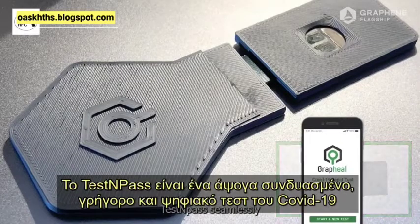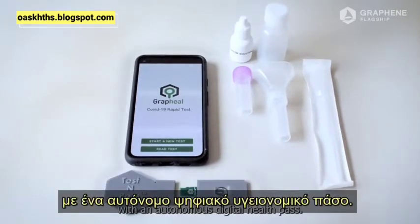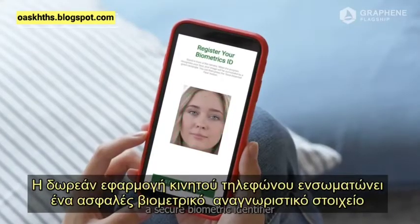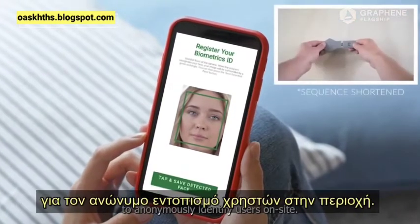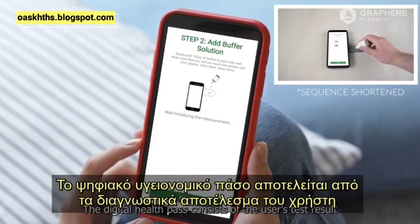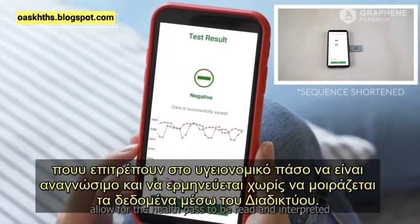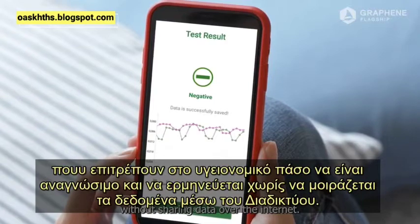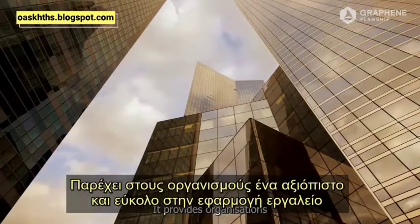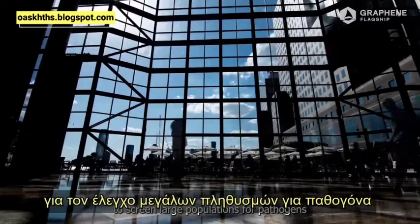Test and Pass seamlessly combines a fast digital COVID-19 test with an autonomous digital health pass. The free smartphone app integrates a secure biometric identifier to anonymously identify users on site. The digital health pass consists of the user's test result and their encrypted facial recognition data, allowing the health pass to be read and interpreted without sharing data over the internet. It provides organizations with a trustworthy, easy-to-deploy tool to screen large populations for pathogens.